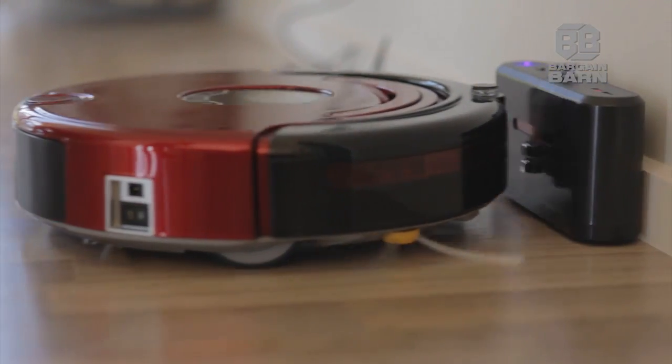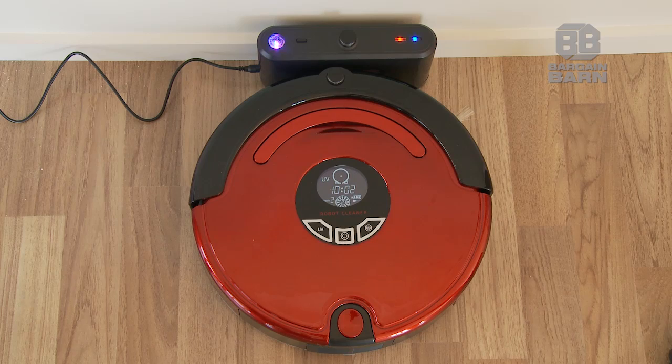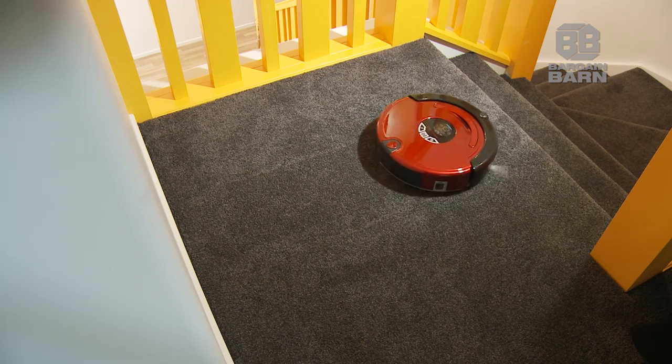The robot self-charges when power is low — it even seeks a recharge dock automatically. Once the battery is fully charged, it's back to work.